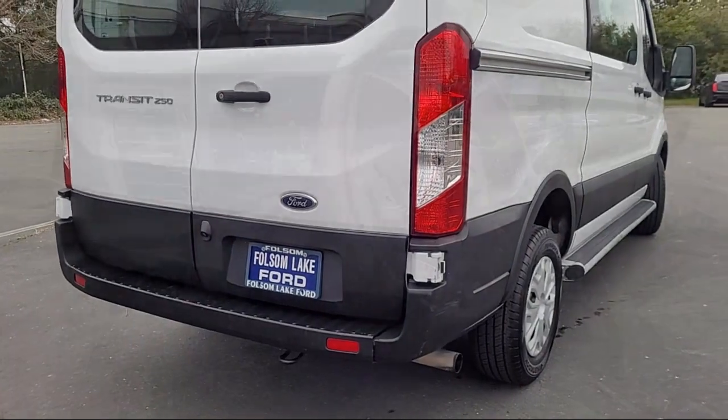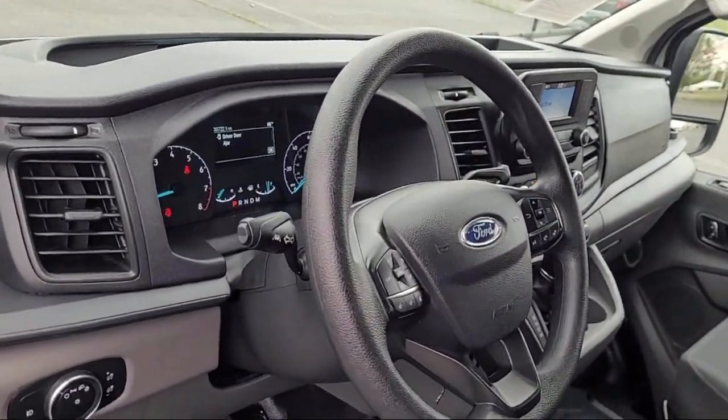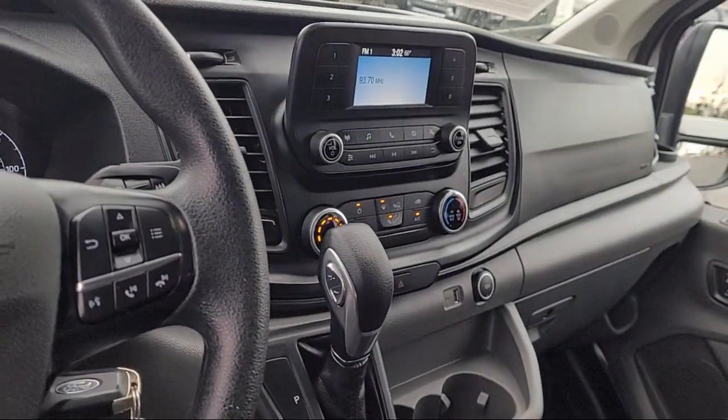Four-speaker audio system, power windows, and has less than 35,000 miles on the odometer.